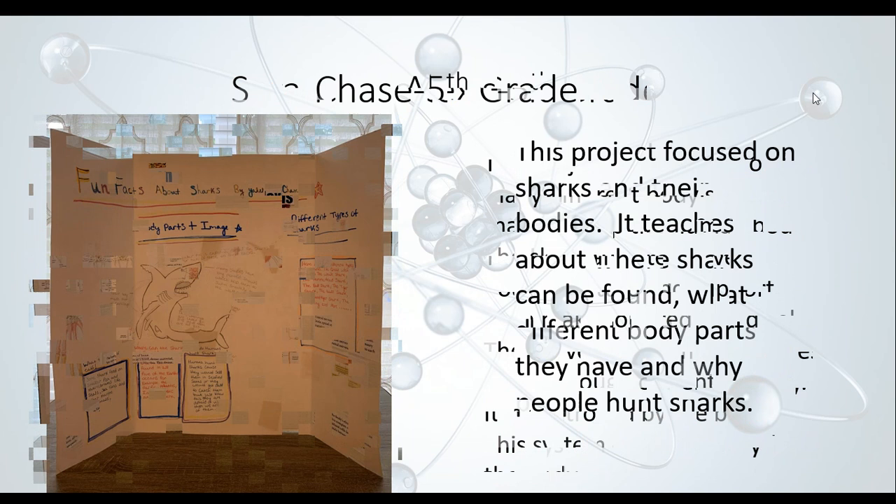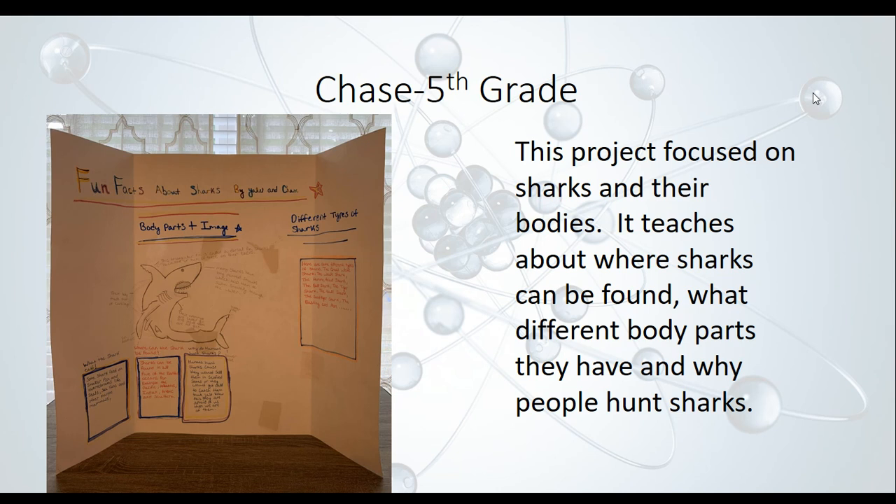Chase, a fifth grader, did a project on sharks and focused on their bodies. It covers where sharks can be found, the different body parts they have, and why people hunt sharks. A major problem around the world is that a lot of people overhunt sharks and some species are disappearing. Very interesting project, Chase.